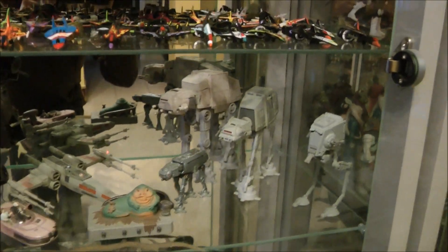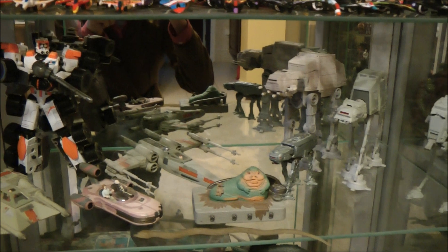Next, we have a small Star Wars display, which features some Action Fleet and Transformers crossover figures.